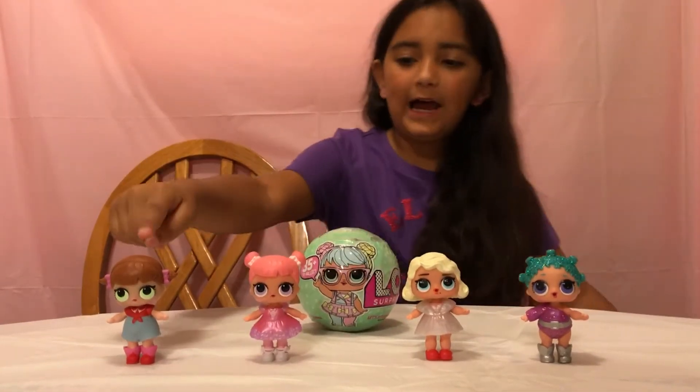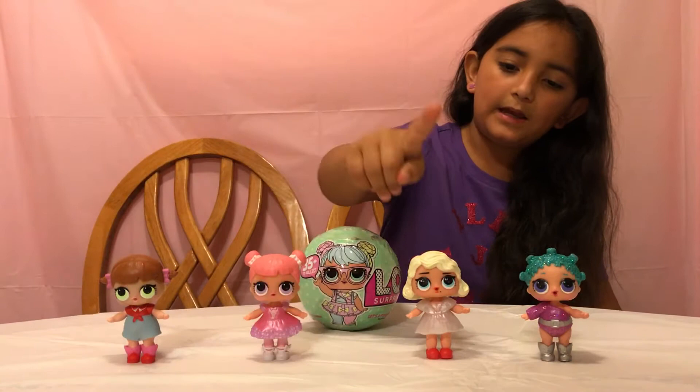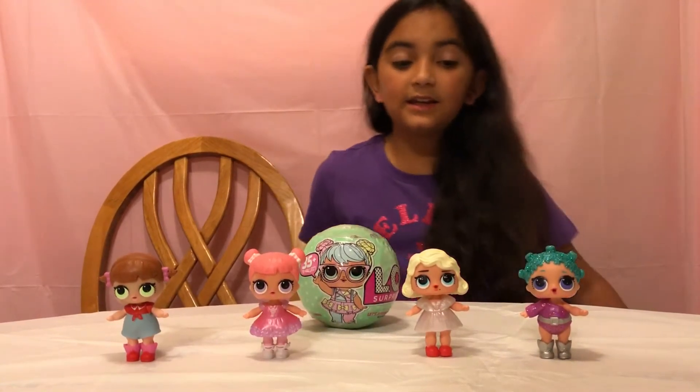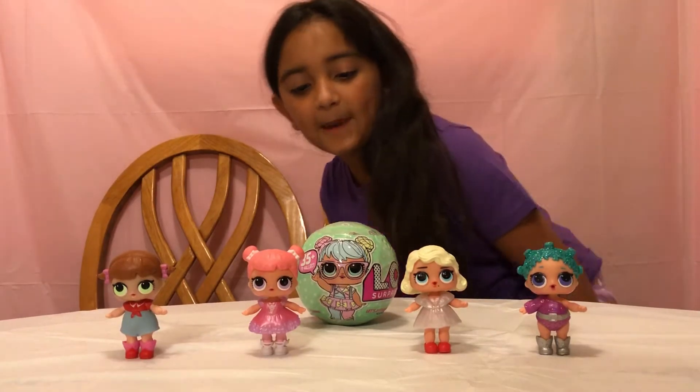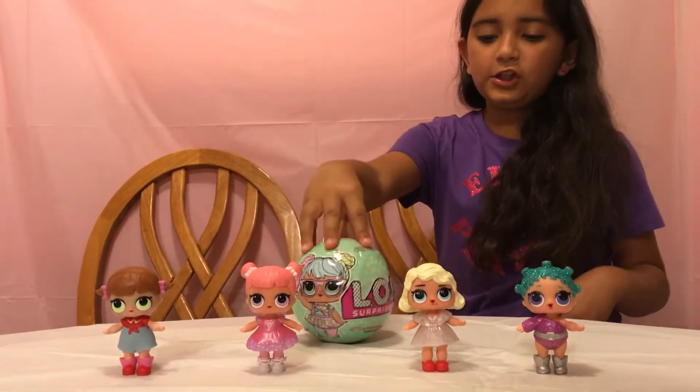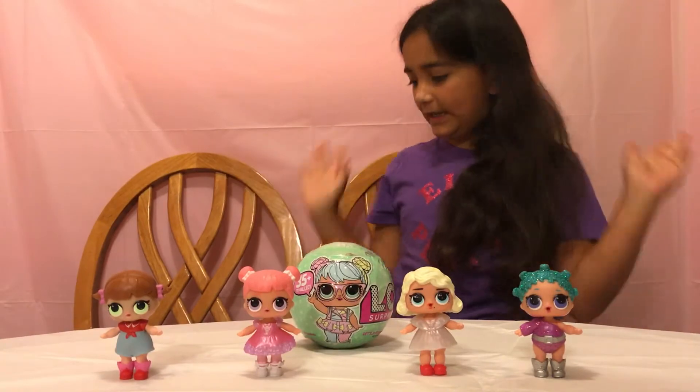I have a line dancer, a ballerina, a fashionista I think, and then an exclusive glitter one. And then we have a season two L.O.L. Surprise.